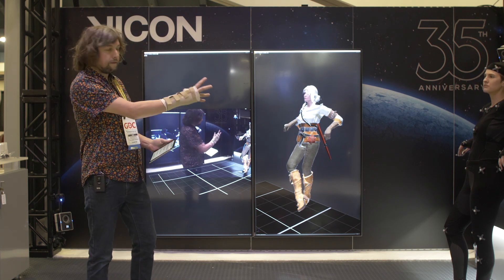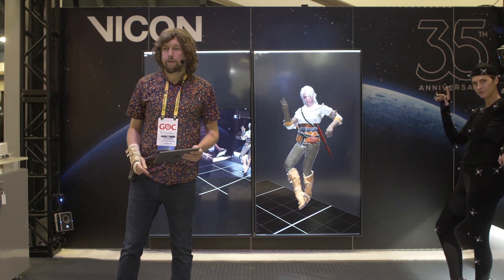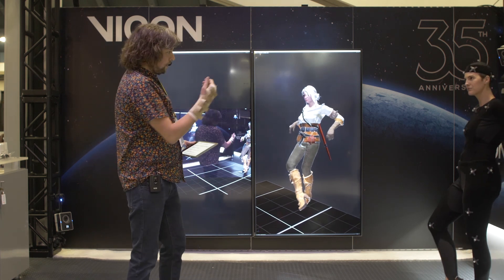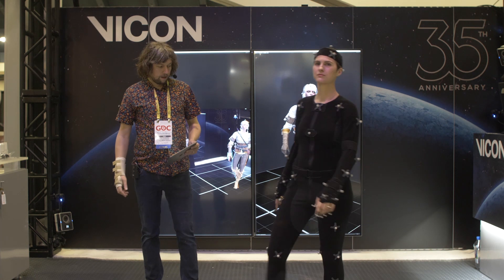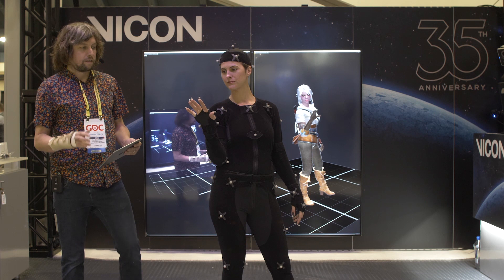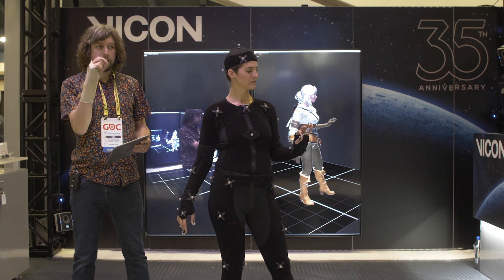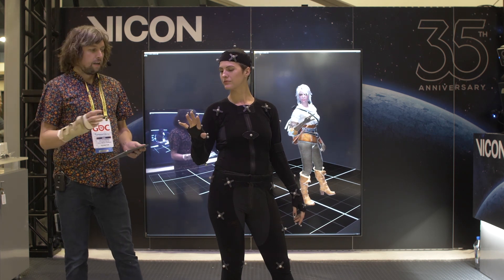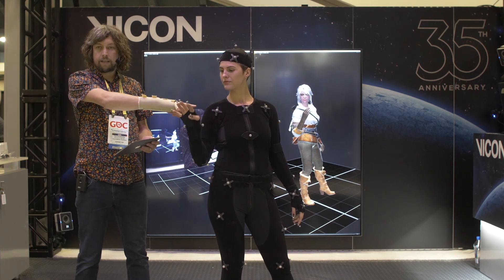I don't know how many of you saw our presentation last year with Siren — that was in partnership with Epic Games from Cubic Motion, all about creating a believable digital human. This year we're really highlighting the fingers. One of the big feature requests from our customers is the ability to animate fingers realistically. To achieve this, we capture data on a high-resolution marker set — specifically 58 tiny three-millimeter markers on the subject's hands.